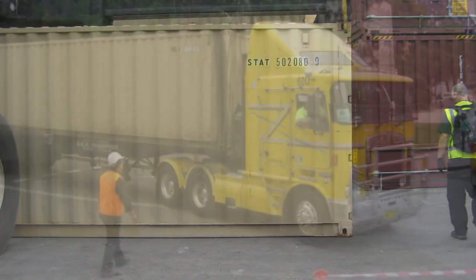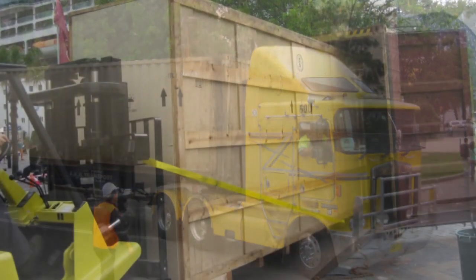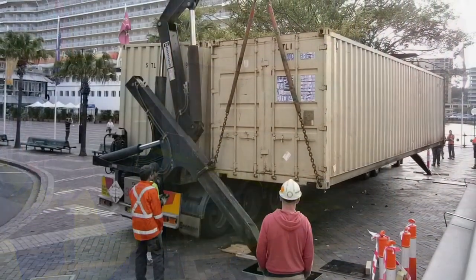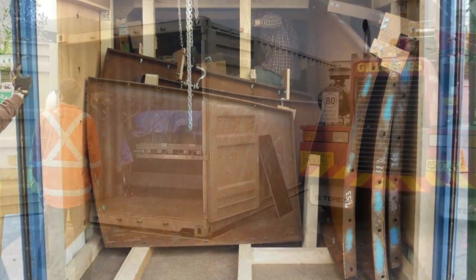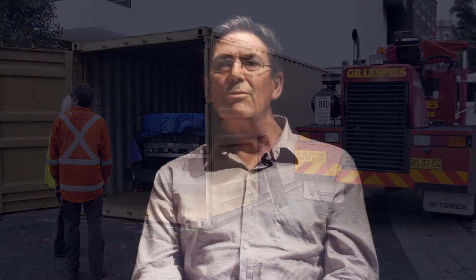To bring the Anish Kapoor exhibition here to Australia, we brought it in shipping containers by boat. There were 22 containers, brought in from various destinations around the world. The period of time it took for us to empty all those containers and get the works onto the front lawn for the assembly of SkyMirror, or upstairs into the gallery on Level 3 or Level 1 — we had 11 days. It's very hard to imagine how you can do 22 containers in 11 days, but somehow we did it.